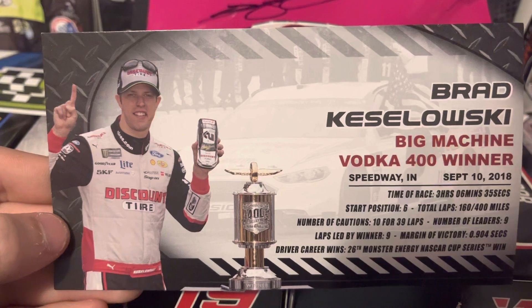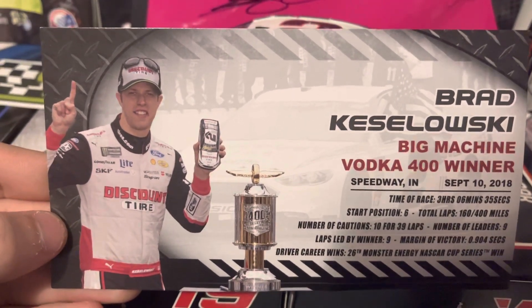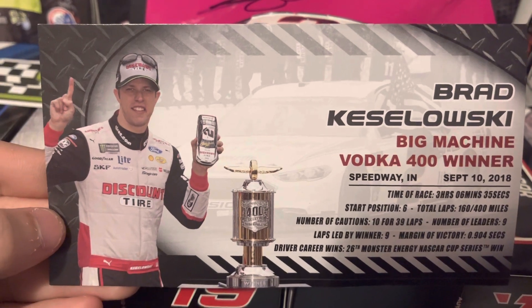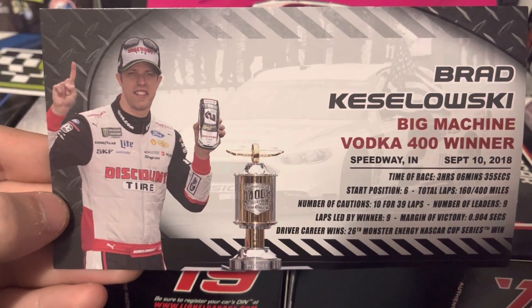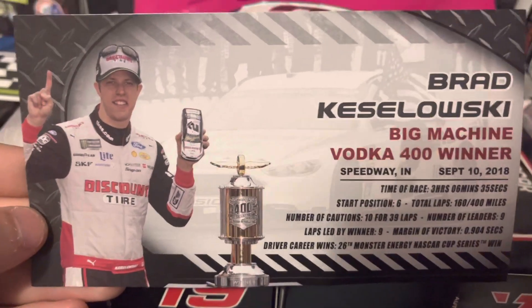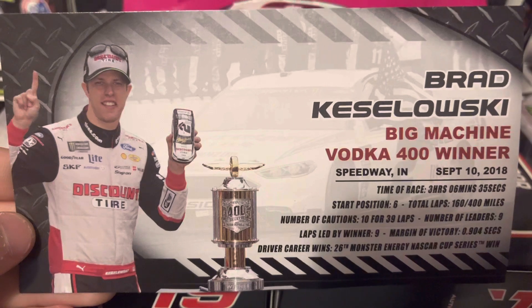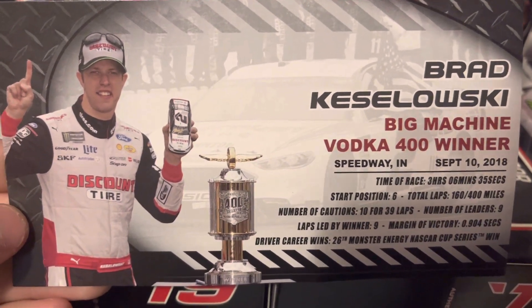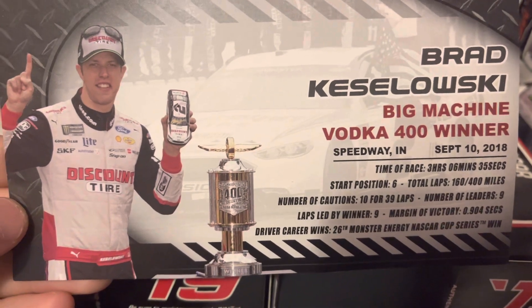Time of race: 3 hours, 6 minutes, 35 seconds. Start position 6, total laps 160 for 400 miles, number of cautions 10 for 39 laps, number of leaders 9, laps led by winner 9, margin of victory 0.904 seconds. Driver career wins 26 - this was his 26th Monster Energy NASCAR Cup Series win.